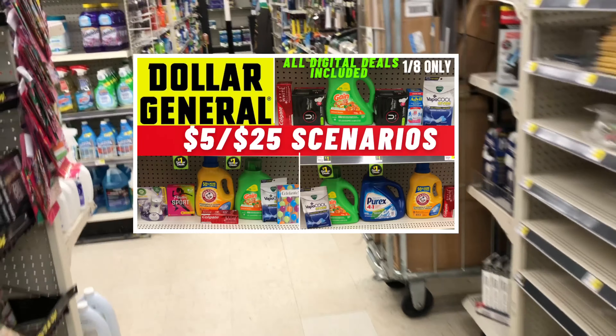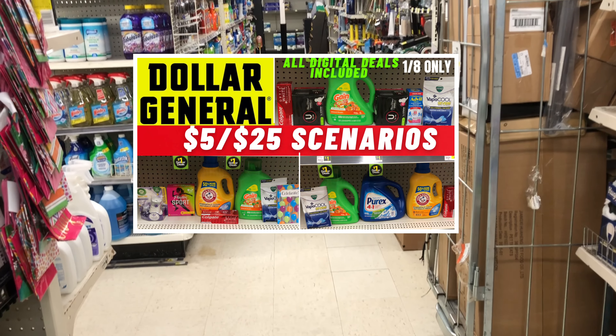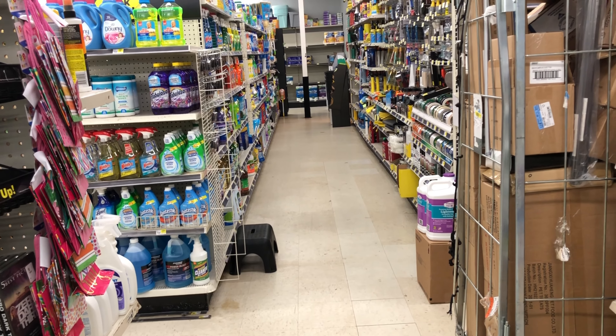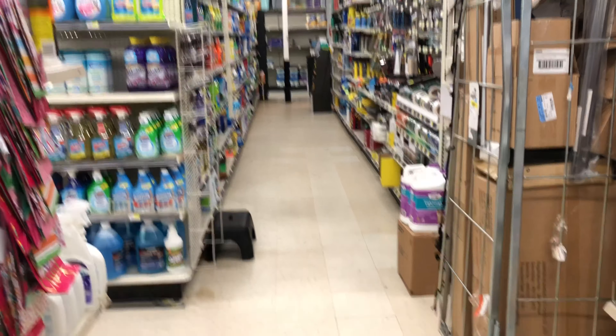If you haven't seen my scenarios video, definitely check it out because I have some amazing all-digital deals that you can utilize for today only at Dollar General.